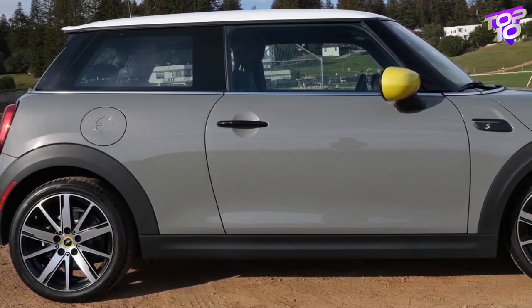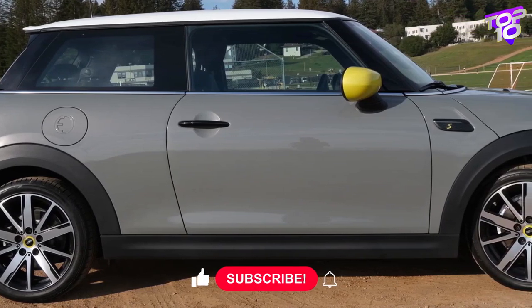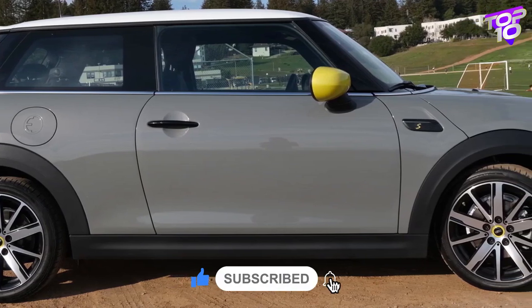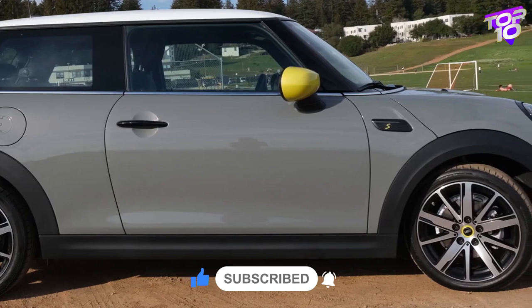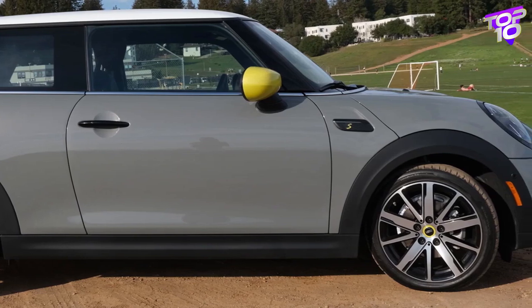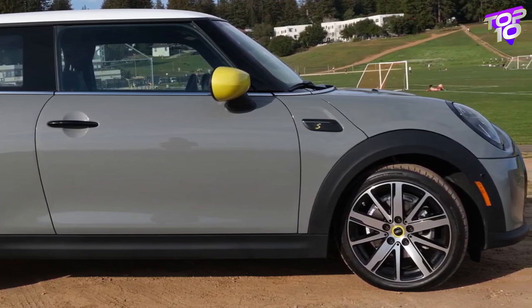Despite a significant price increase, the 2023 model is largely unchanged from the 2022, which received the same exterior, interior, technological, and multimedia updates as the standard Mini hardtop and convertible models. The only real differences are some new exterior colors and interior upholstery options. The SE provides two additional trim levels beyond the standard Signature trim and a number of personalization choices.